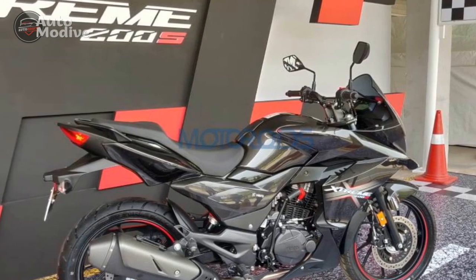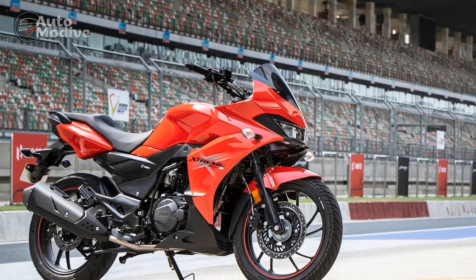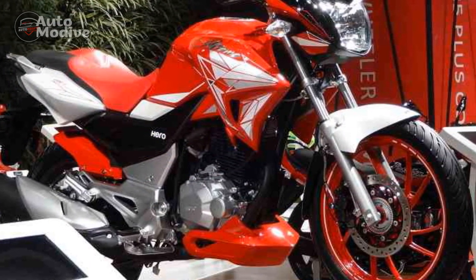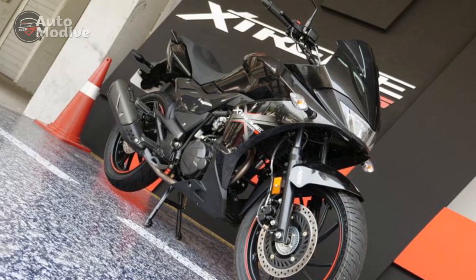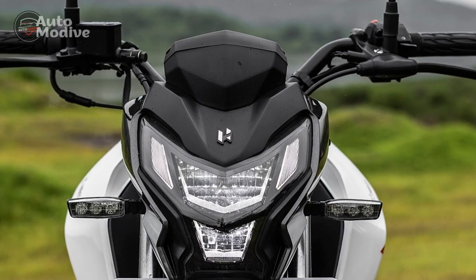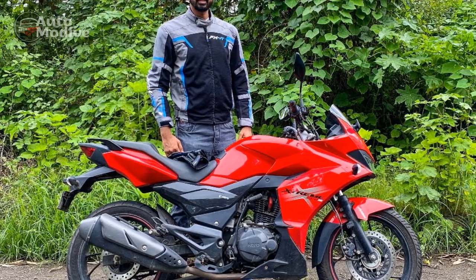Five: Limited luggage capacity — for riders who require substantial luggage capacity, the Extreme 200S might fall short, as it doesn't come with dedicated luggage mounting options. Six: Maintenance costs — like any motorcycle with advanced features, the maintenance and repair costs for the Extreme 200S could be relatively higher compared to simpler models. Seven: Pricing — while the Extreme 200S offers a balance of features and performance, its pricing might be a factor for budget-conscious riders, especially considering the options available in the market.